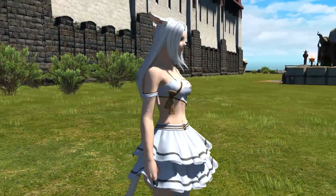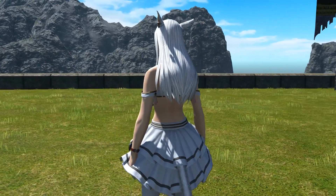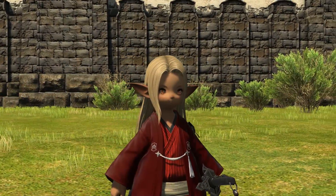This hairstyle in particular is not available to either the Viera or Hrothgar, the two new races, so only for the ones previous to that. It is also gender neutral and can be used by both gender options.